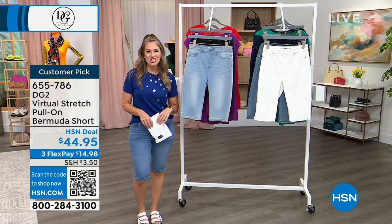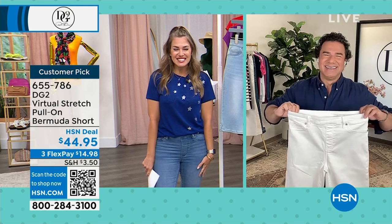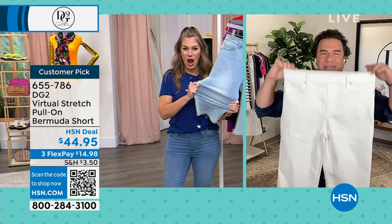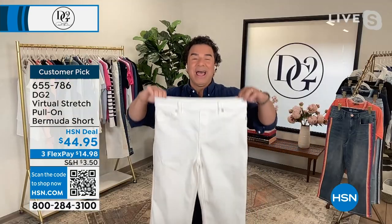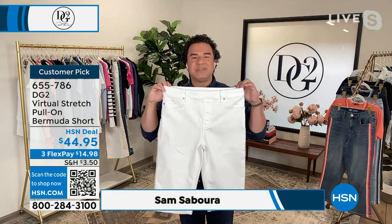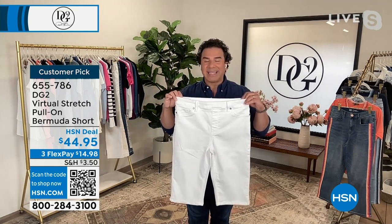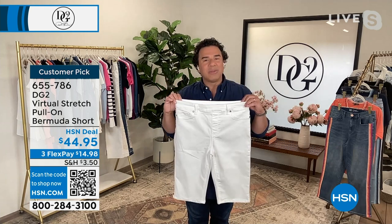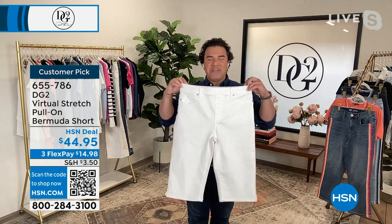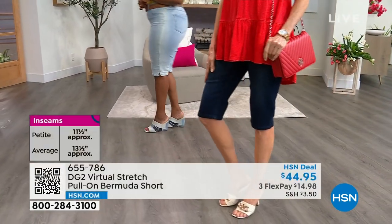Sam Sabor, the creative director of DG2, is going to join us the entire hour. Good morning — and hi to all our DG2 jean queens. We could spend an entire hour on this short right here, because this is really the holy grail of DG2 when it comes to spring and summer fashion. It's been a year since we've had this classic virtual stretch pull-on Bermuda in stock. It is beloved by our customers. The fabric alone has 9,000 perfect five-star reviews — that's how much people love virtual stretch.